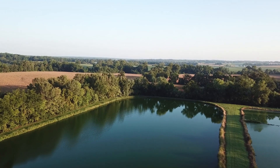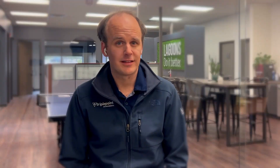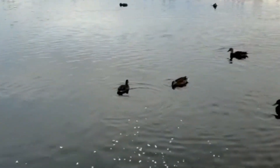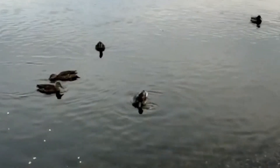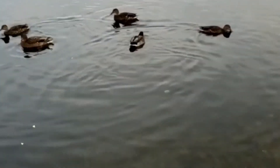Duckweed is something we commonly see in lagoon systems, and typically it grows in more quiescent ponds. You'll often see it grow the most in your polishing ponds — that's the last pond before you discharge out of the system. It typically gets there because, as the name suggests, ducks will fly into one pond, swim around, pick up some duckweed on their feathers, fly to the next pond, and then seed that pond where duckweed can proliferate extraordinarily quickly.